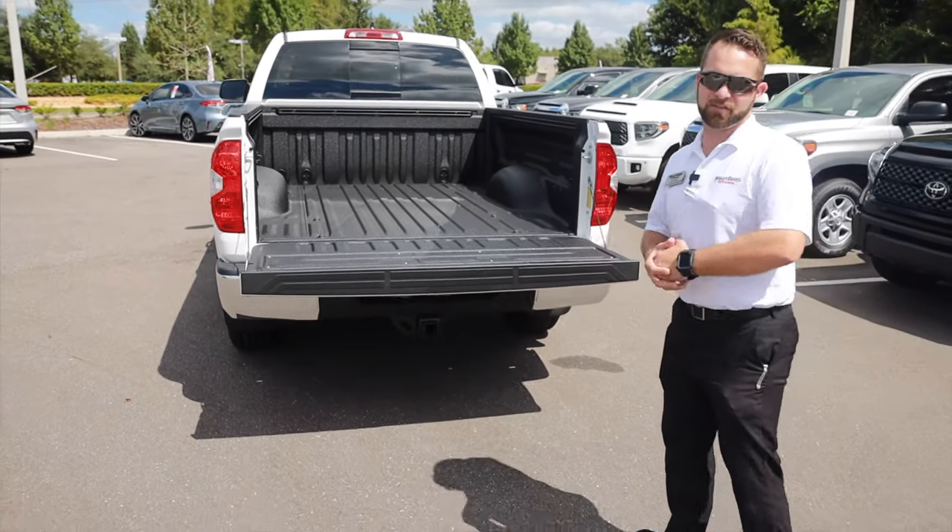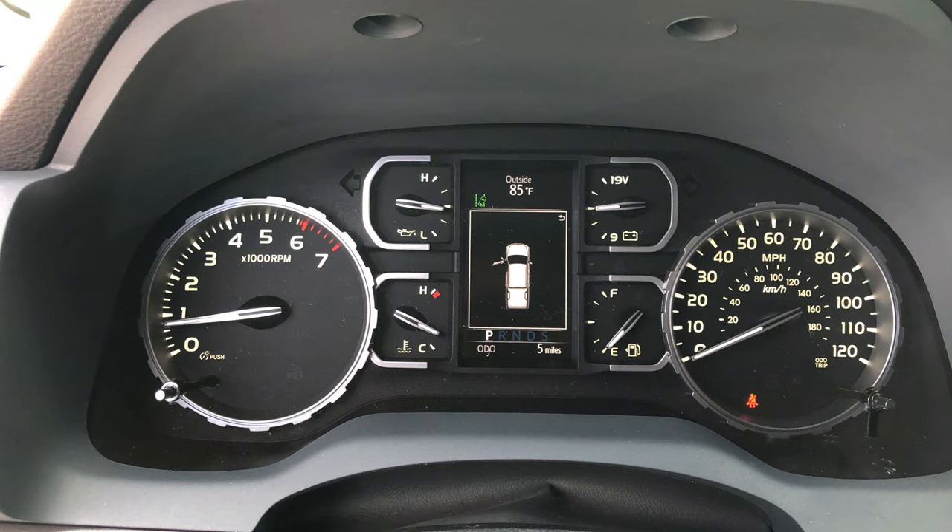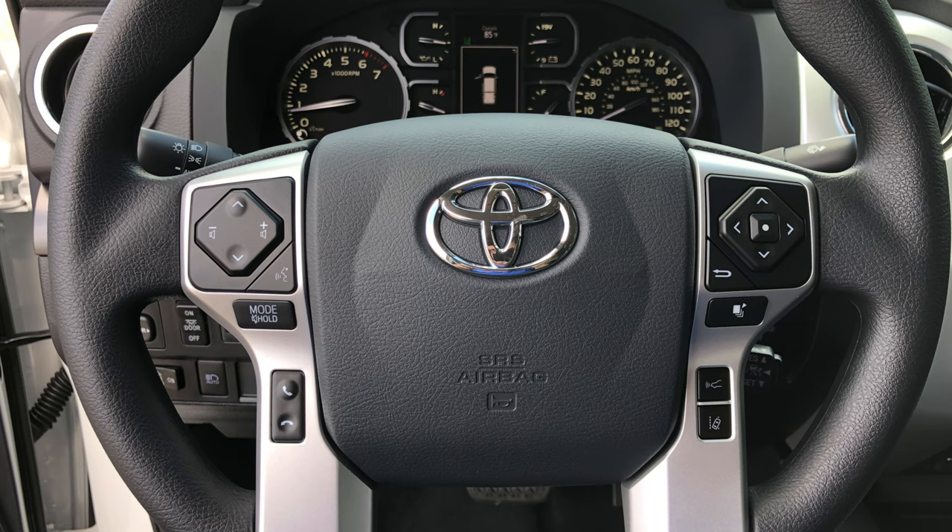Follow me to the inside to take a look at this all-new radio. Here we are on the inside of the Toyota Tundra. As you'll take a look, your gauge cluster — you still have your four-inch LCD screen with all your readouts. You still have all your buttons on the steering wheel in the same place for all your safety features, Bluetooth, as well as radio.